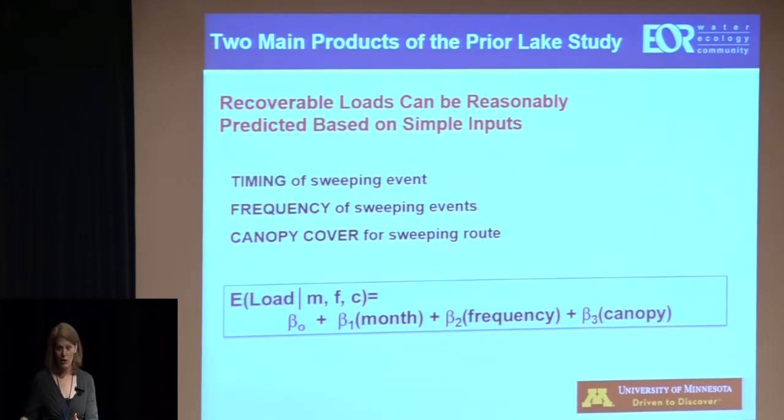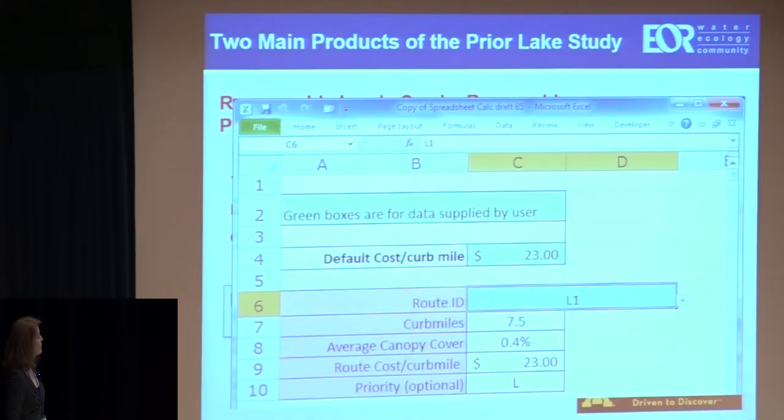As the previous speaker noted, models aren't perfectly accurate, but they give useful information. I can't expect this to tell me exactly what I'll get on July 2nd in a 20% canopy cover area, but it's very useful for comparing sweeping scenarios — I can predict the average expected and look at how much more I get if I increase my street sweeping effort. It's a planning tool. We've developed a spreadsheet calculator tool available through the website included on the earlier slide. It's a beta version, but it gives you expected outputs of solids per curb mile and nutrients per mile that you expect to collect.